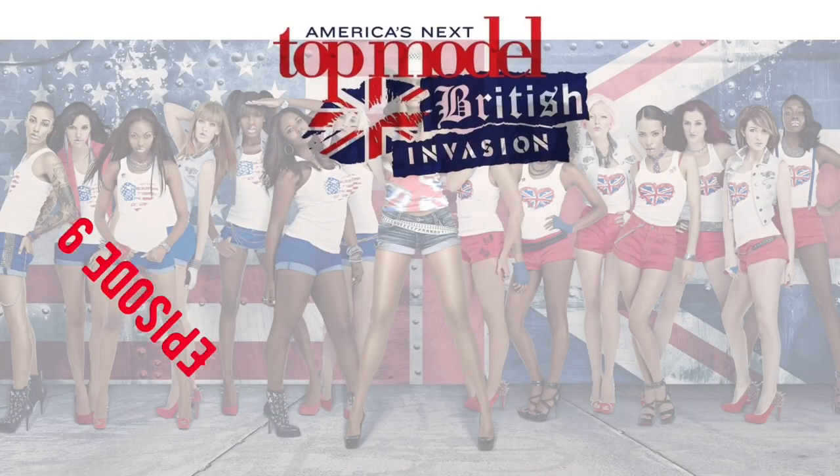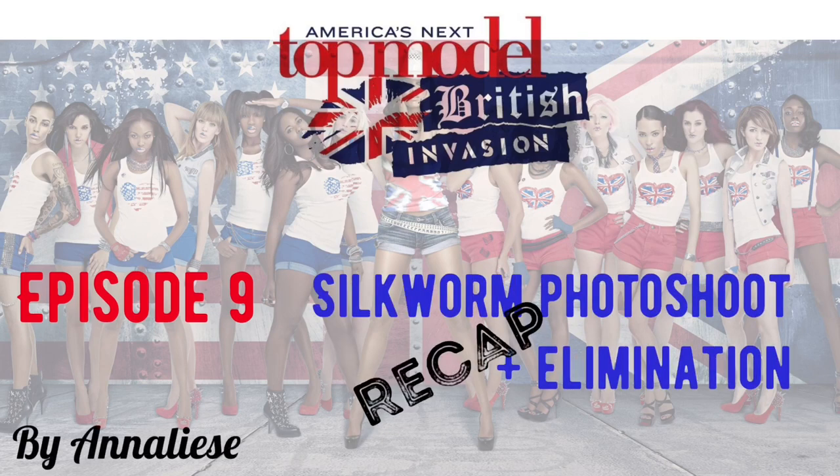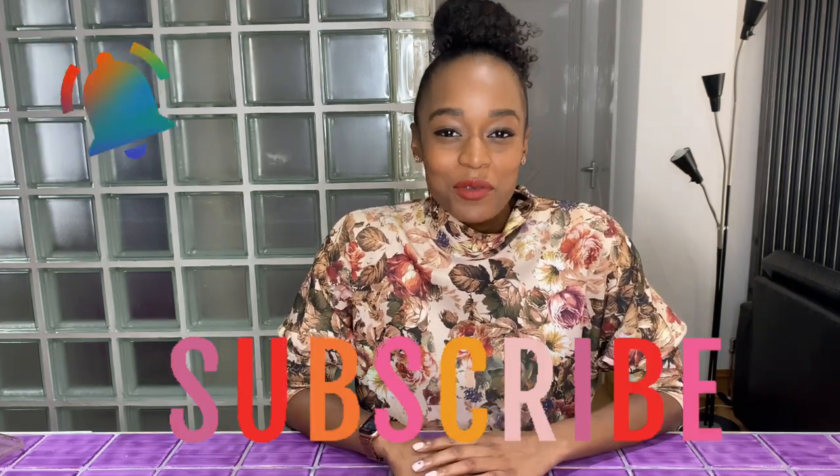Hi, my name is Annalise and it is that time where I do my recap of the Silkworm photo shoot from America's Next Top Model British Invasion. I'm making my way through the British Invasion season, so please do subscribe and hit the bell notification so you don't miss out on any of my ANTM recap reaction videos.